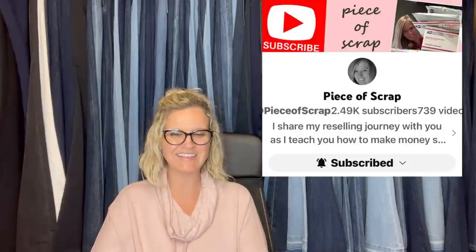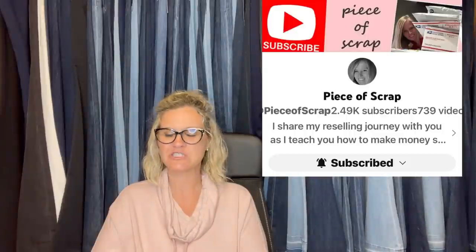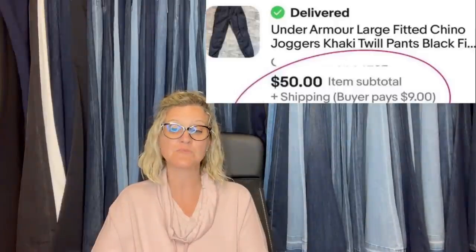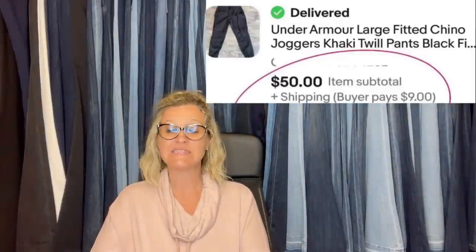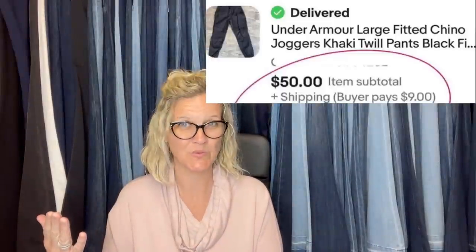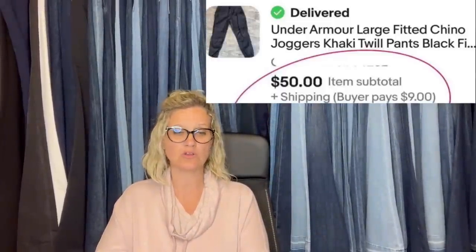Bolo Buddies member Piece of Scrap on YouTube — check her out, she does a lot of clothing and shoes. I picked up two of these for $3.75 each. The same buyer bought both pairs, $50 each plus shipping on eBay. I originally bought these for my son, but he said no thanks — so I said no thank you, and I sold them! She made money on it — her son didn't want it, so she sold it because she is a reseller. They are Under Armour large fitted Chino joggers. Nice retail arbitrage buy.